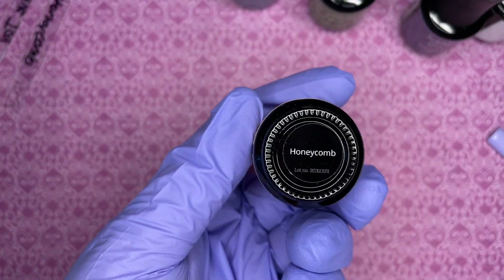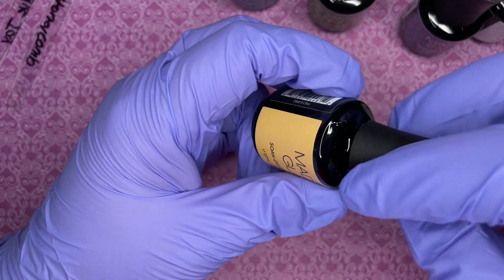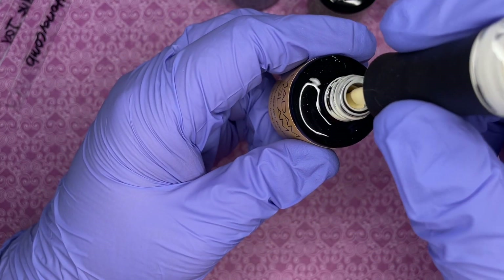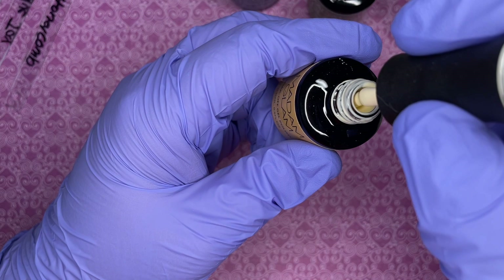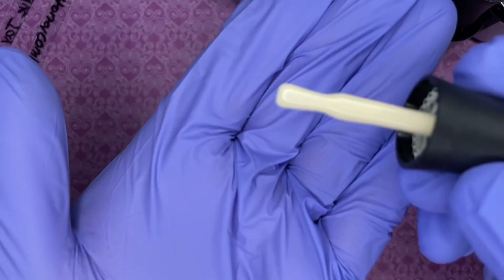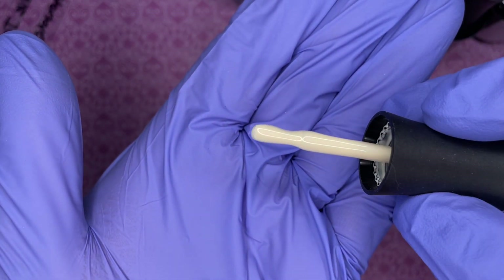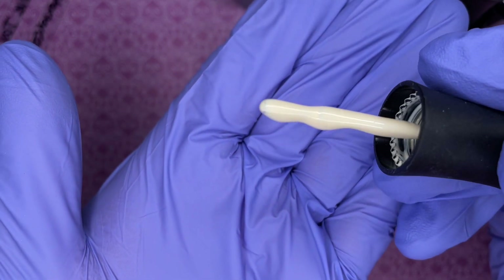Then I got the yellow, which is called Honeycomb. Even at one coat it covers really well. Perfect name for the perfect yellow color — Honeycomb.